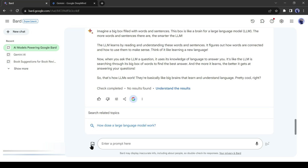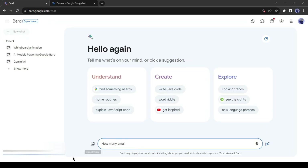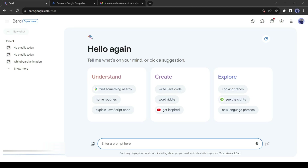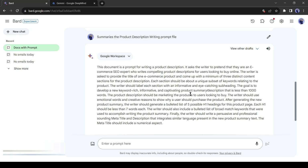BARD can look into your email account as long as you're using the same Gmail account you're signed into. It can also analyze things inside your Google Drive, Google Docs, or Google Sheets. I typed: how many emails did I get today? It analyzed my Gmail mailbox and, since this is my test email with no mail today, it said it couldn't find any emails for December 10, 2023. Unlike email, you can also access and summarize Google Doc files with Gemini AI — just enter @GoogleDoc and then the command. I searched for a doc file containing the word 'prompt,' found it, then asked BARD to summarize it, and BARD perfectly summarized the document.